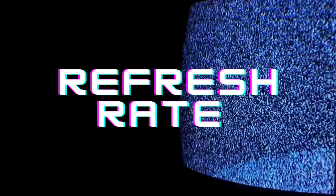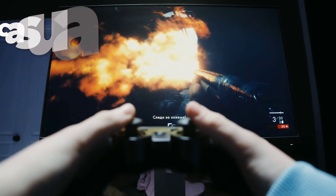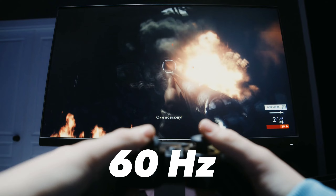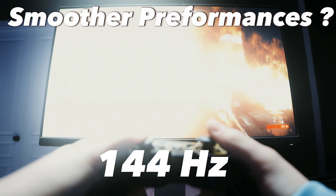Then we have refresh rates, determining how often your monitor updates with new images each second. For a casual gamer, 60Hz is plenty. But if you're looking for smoother performance, aim for 144Hz, or even 240Hz.